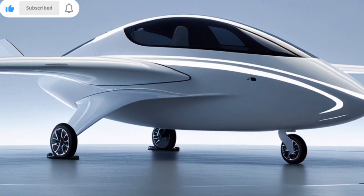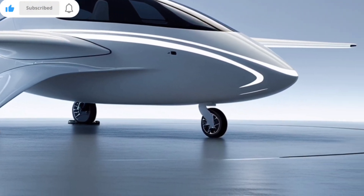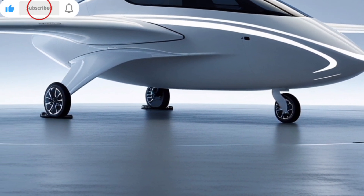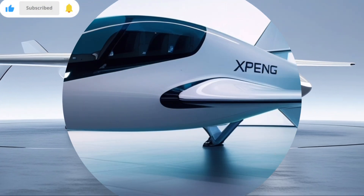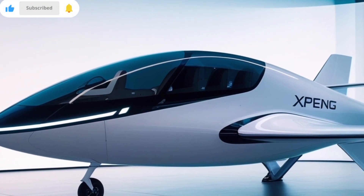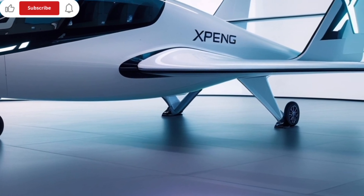One of the standout features is its one-button start and return system, making operation almost as simple as flying a drone. Xpeng is positioning the X2 as a personal air vehicle for short commutes, sightseeing, emergency transport, and even medical applications. The company has already completed several successful public flight demonstrations in cities like Dubai, proving its potential as a real-world solution.